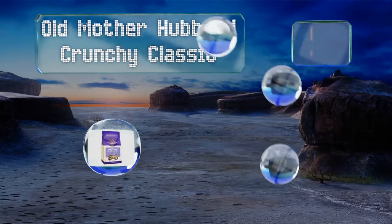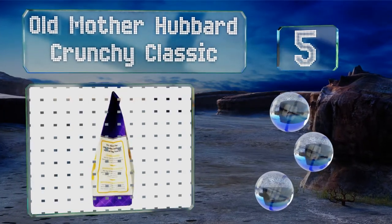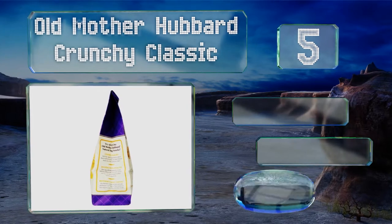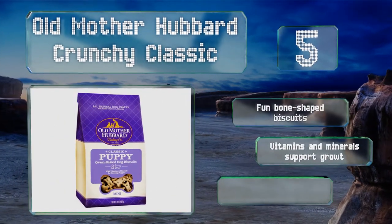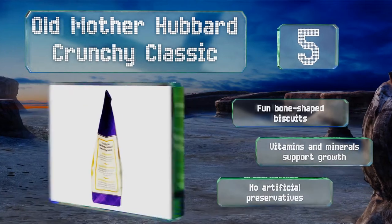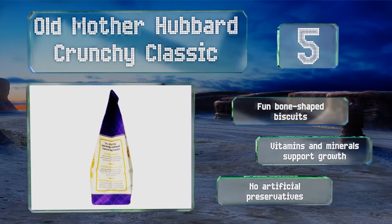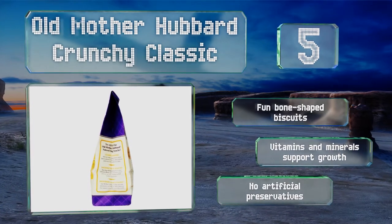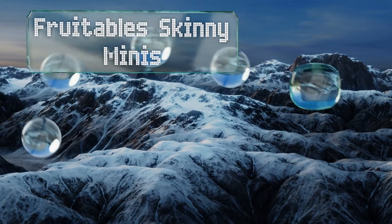Halfway up our list at number 5, coming from a brand that's been around since 1926, the recipe for Old Mother Hubbard Crunchy Classic combines chicken, apples, and carrots to create a taste your pup will love. They're slow baked to preserve the natural flavors and come as fun bone-shaped biscuits with vitamins and minerals to support growth and no artificial preservatives.